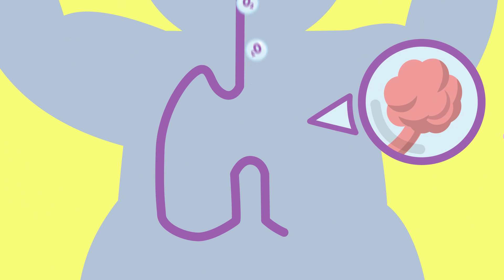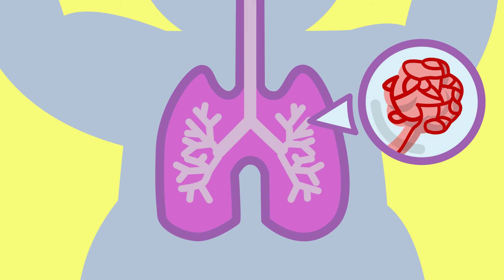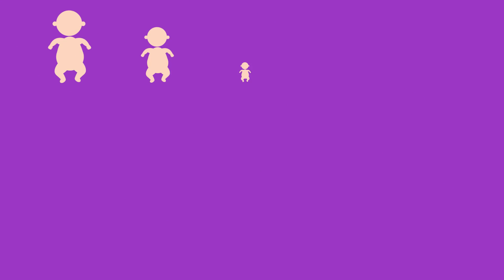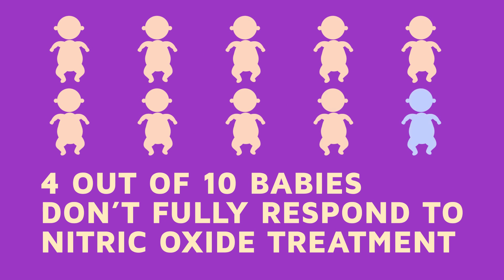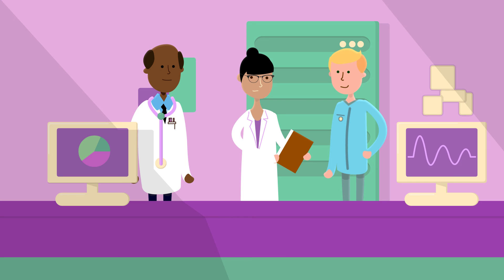Nitric oxide works by relaxing those tight blood vessels in the lungs. This allows more blood to flow through and pick up oxygen from the air. However, 4 out of 10 babies don't fully respond to nitric oxide and need more help to get better. This is why research is needed to find additional ways to help treat these patients.